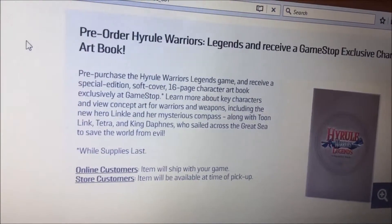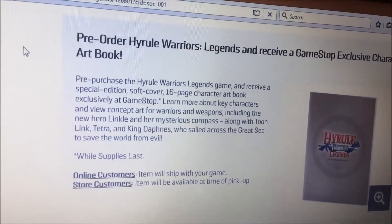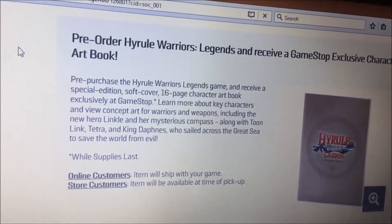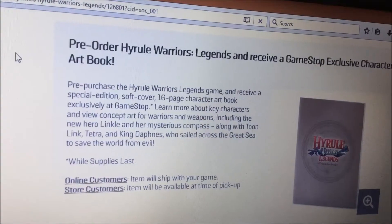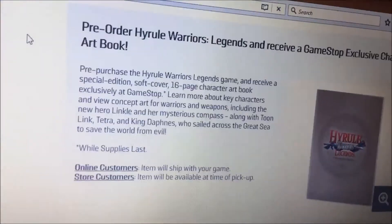Learn more about the key characters and view concept art for the warriors and weapons, including the new hero Linkle and her mysterious compass, along with Toon Link, Tetra, and King Daphne who sailed across the Great Sea.